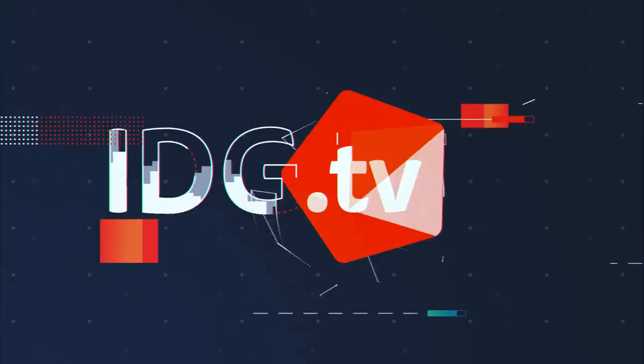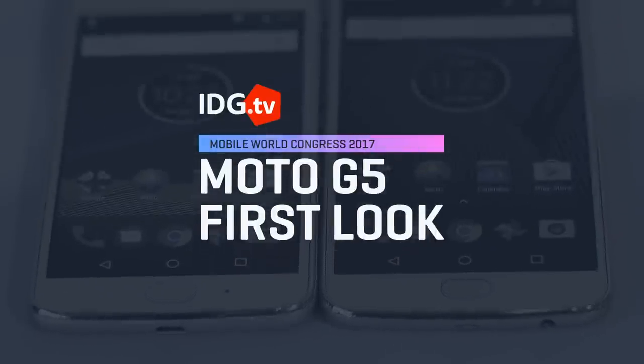The Moto G has long been a favorite among Android fans looking for a pretty good phone at a very affordable price, and Motorola is looking to keep that going with the Moto G5 and Moto G5 Plus. The G5 is going to go for 199 euros, and the G5 Plus is 279 euros. They haven't announced US pricing yet, but it usually is pretty close to that.